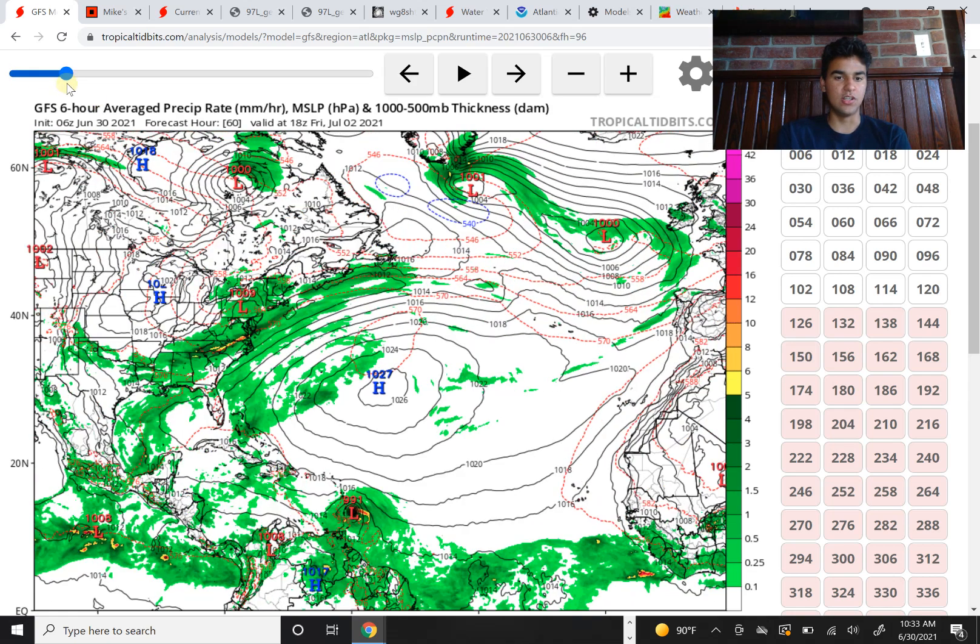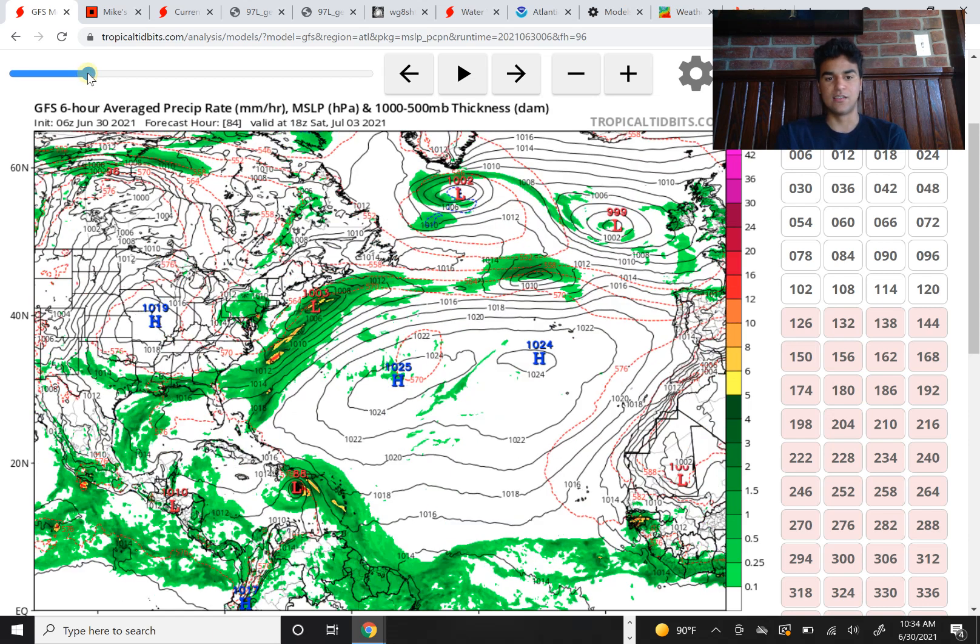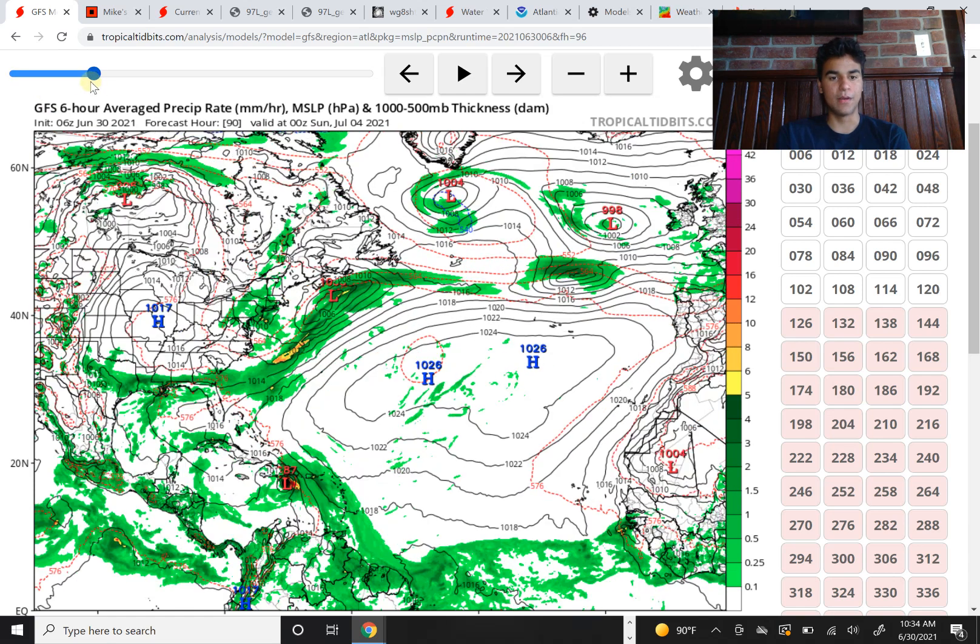If we continue to move forward, the GFS model continues to strengthen it, dropping the millibar pressure down to 991 millibars, representing that the storm is indeed getting stronger, and drops to as low as 988 millibars just off the coast of Dominican Republic. It has a really good chance of making landfall depending on the exact track, and drops down as low as 987 millibars — a pretty strong tropical storm, around 60 to maybe even 70 miles per hour, maybe a borderline category one hurricane.